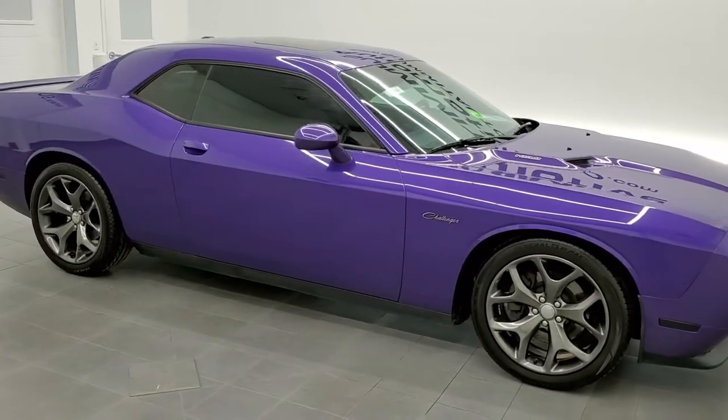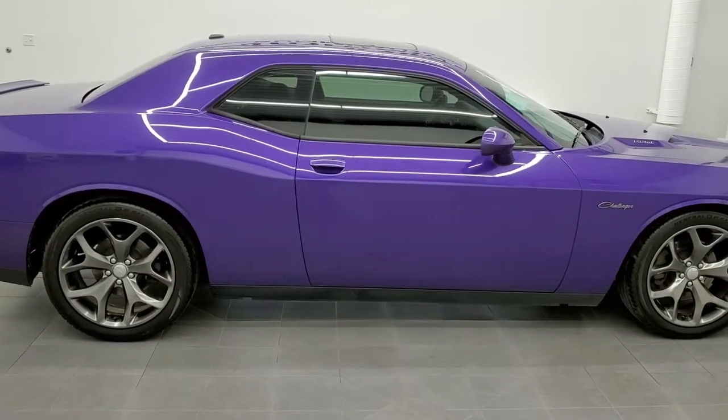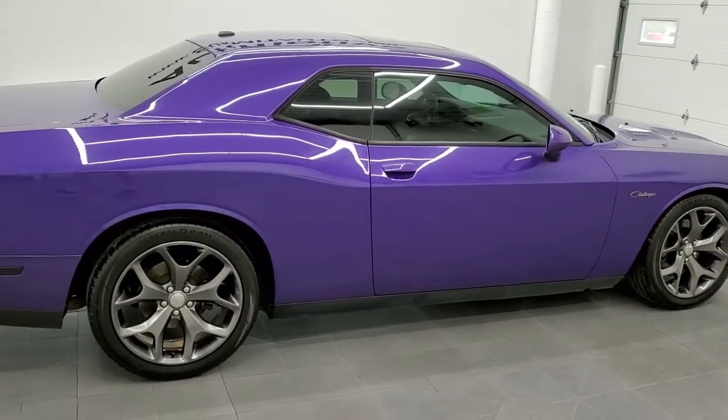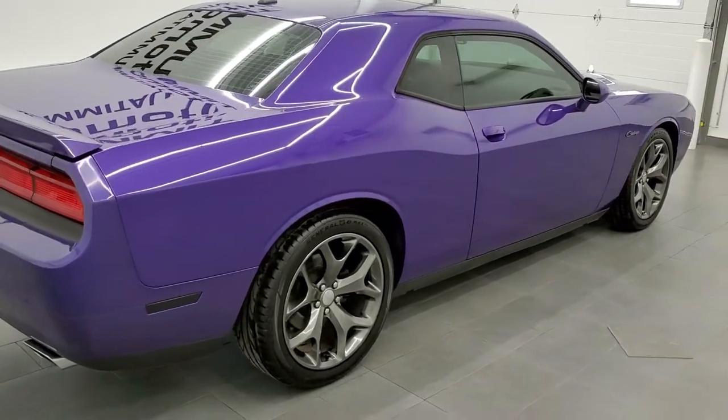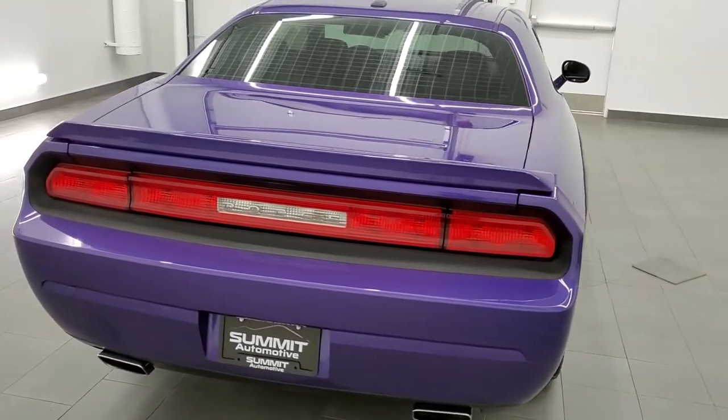This 2013 Dodge Challenger RT Classic in Plum Crazy Purple is stock number 11732Z. We are here at Summit Automotive in Fond du Lac, Wisconsin — near new and used sports car headquarters.